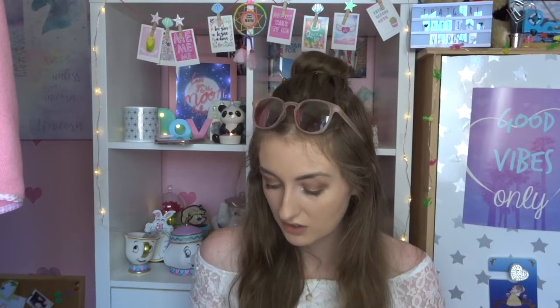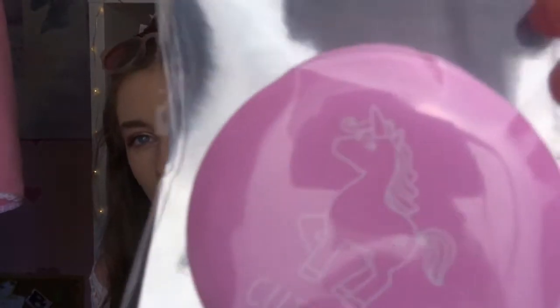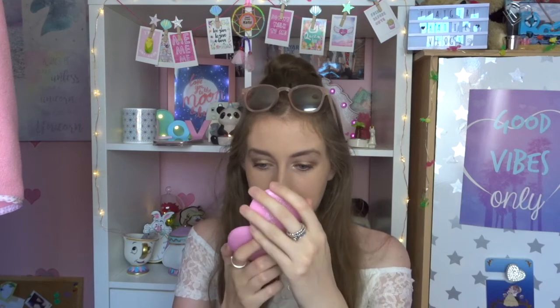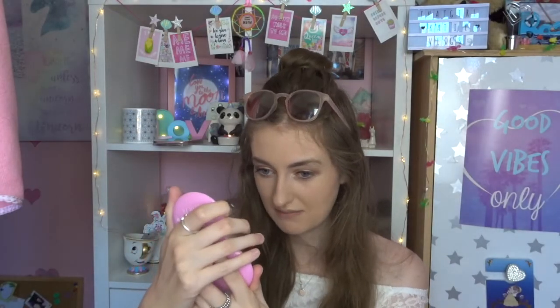The last two items are both unicorn themed. First is a new compact mirror - it's pink with a little white unicorn on it, says 'Cute Pie' with some love hearts and weirdly says K-pop on it, which means Korean pop, which really doesn't make sense. These mirrors from Primark are normally only about a pound, this was a pound fifty. It does have two sides - one normal and one magnified. It's quite small though and I think I prefer the old Primark mirrors.